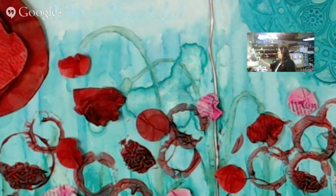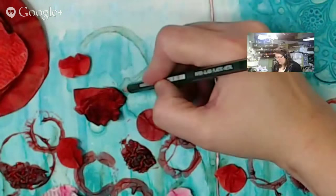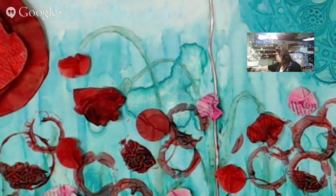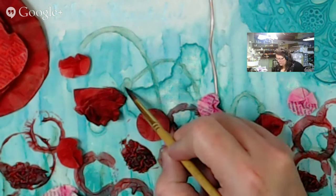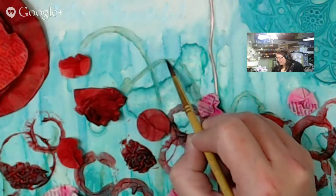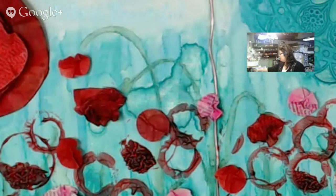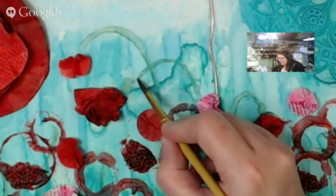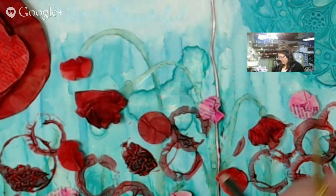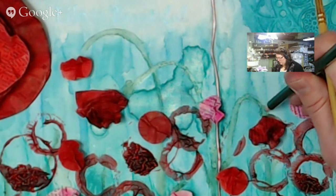And then we did take our Stabilo pencils — I like how I say 'we' because you guys were here while I did this. We just colored in here and then using a wet paintbrush I just activated that Stabilo all pencil. By activating it you just use a wet paintbrush, that's it. And I created those droopy stems that come when you have poppies. Looks great.